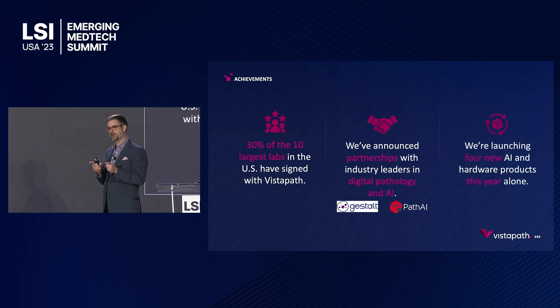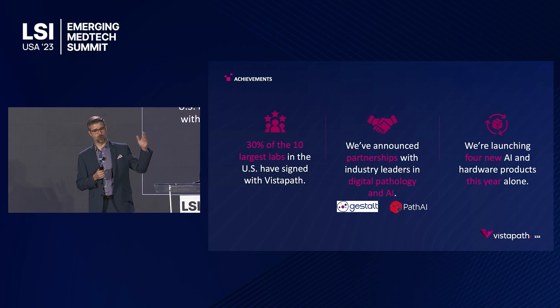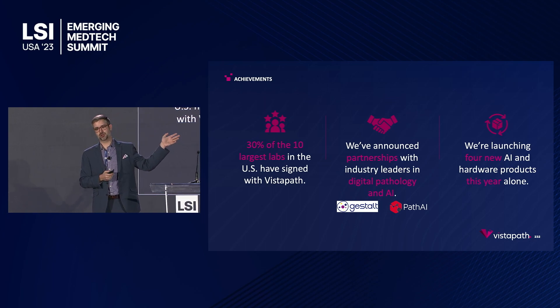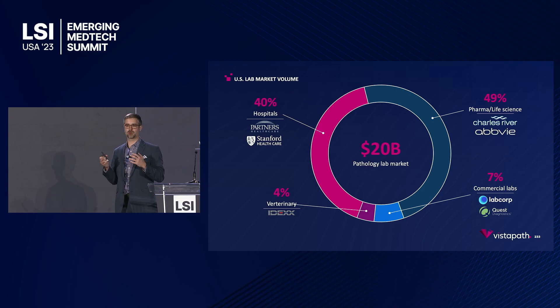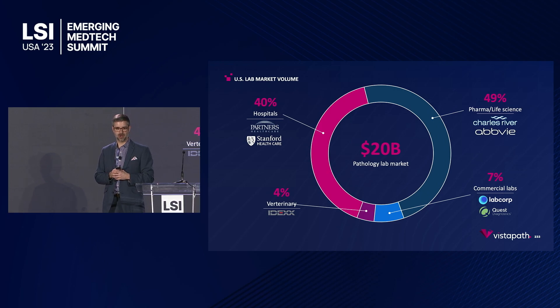This year alone, with our amazing engineering team, we are releasing four new products in both the software and hardware space, as we move both upstream of the traditional grossing workflow and downstream. All of this work was informed by our customers. We've immediately started moving into the commercial lab sector as our beachhead go-to-market strategy, and we're also starting to move into academic hospitals and are really excited to start moving into biotech and life science this year.